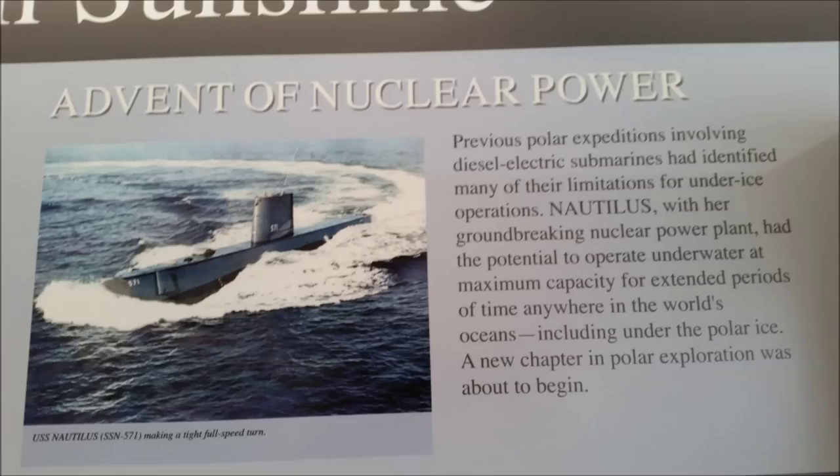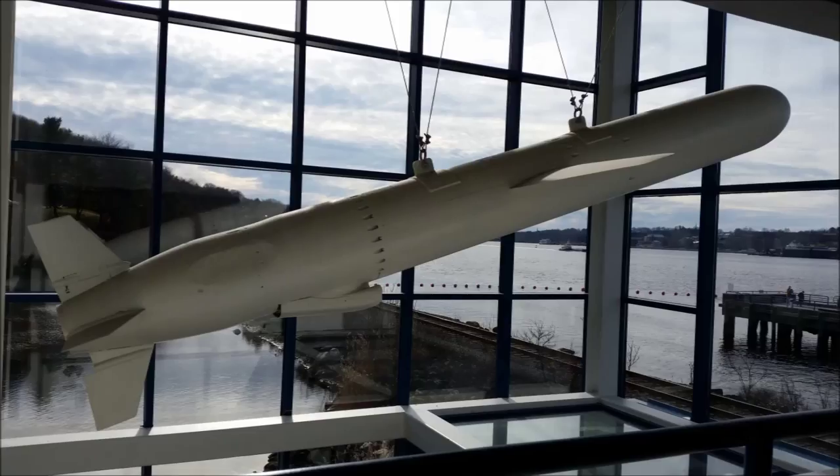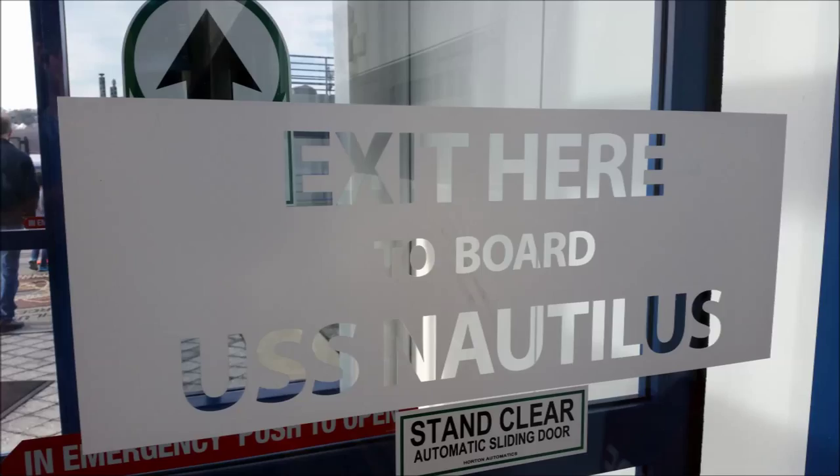She had 13 officers in her crew and 92 enlisted men, and she had six torpedo tubes.